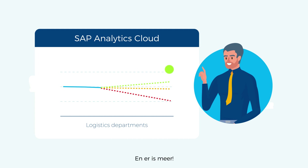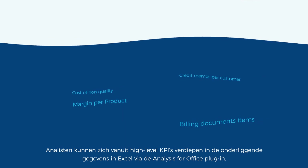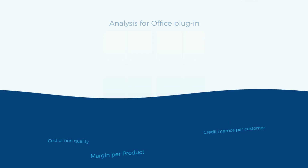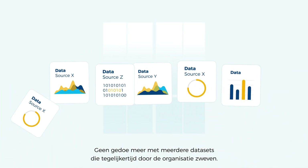And there's more. Analysts can deep dive from high-level KPIs into the underlying data in Excel via the Analysis for Office plugin. No more hassle with multiple datasets floating around the organization simultaneously.